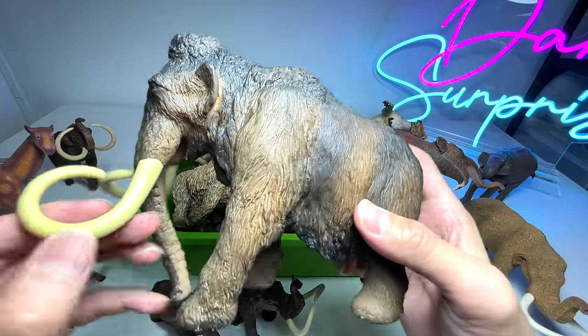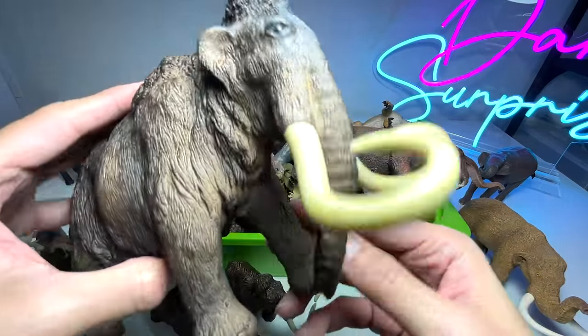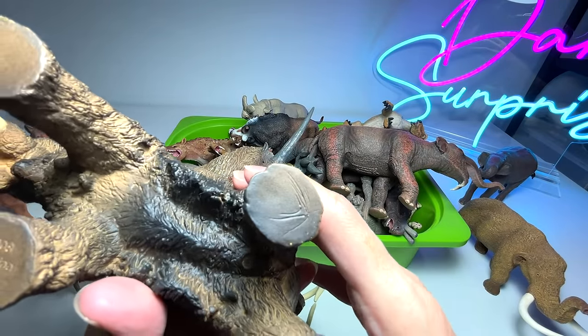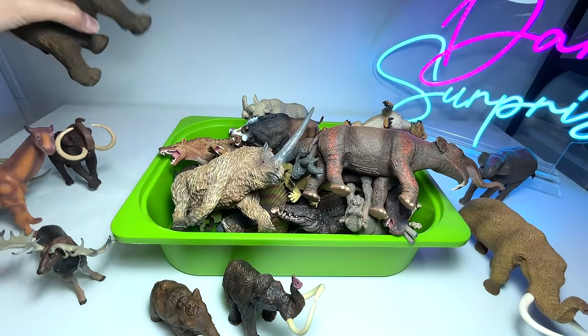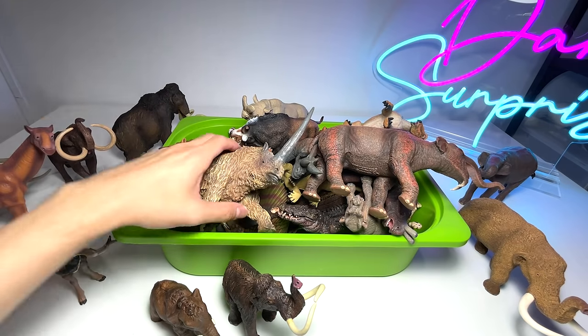I really love all these huge elephants, so I basically put them in my shelf at the back. You can see this is a woolly mammoth from Papo — a really classic figure, made of really good material.